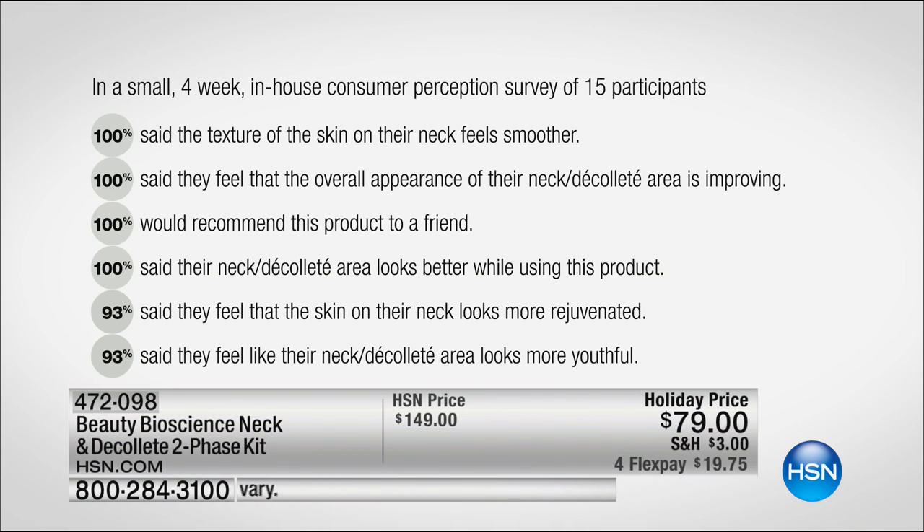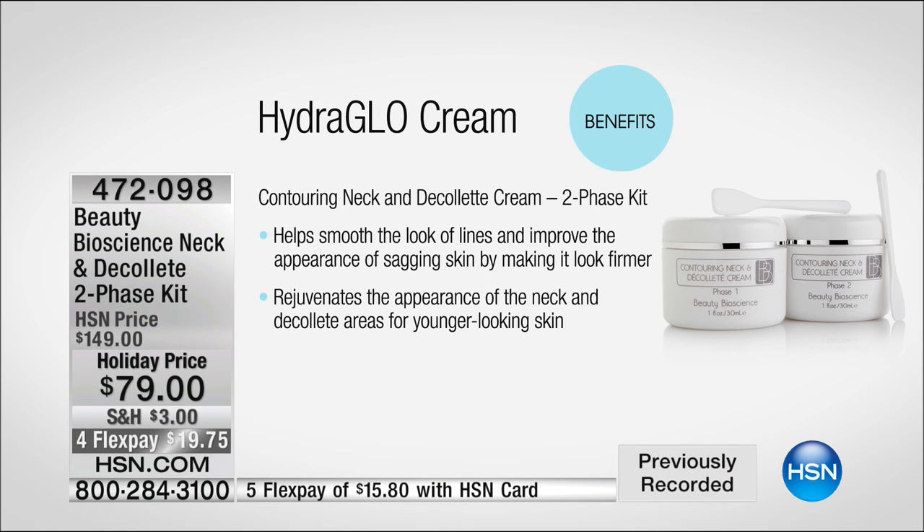Take a look at this consumer perception study — A plus, A plus, A plus. 100% of users would recommend this product to a friend because you don't recommend what you don't absolutely love. The single size of this costs $125. You're getting a double — so that's $250 worth of neck cream for $79. The neck and necklift cream smooths the look of lines and improves the appearance of sagging skin by making it look firmer.